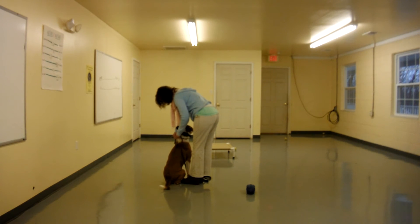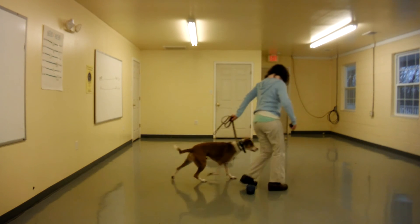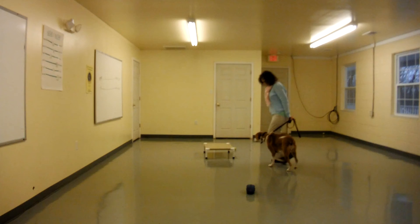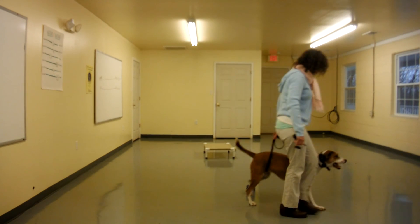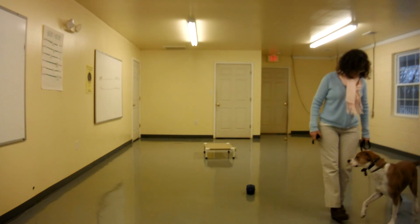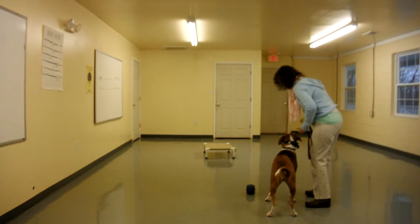Good girl. Let's do a tight left-hand turn with me. Good. Good girl. Wait. That's nice. Good girl.